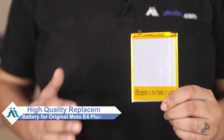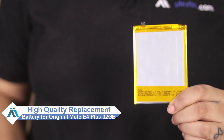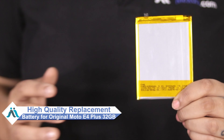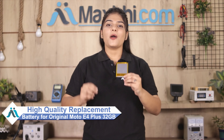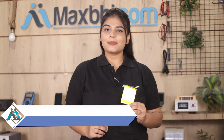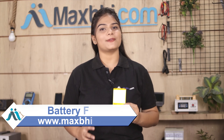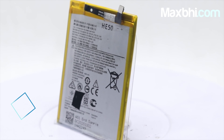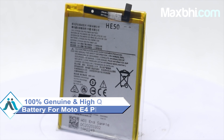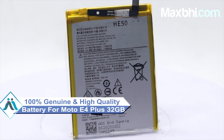Don't worry, you can now buy a high quality replacement battery for your Moto E4 Plus at a very affordable price from MaxV.com, and fix your phone yourself at home or get it repaired by any professional very easily. This battery is a 100% genuine quality product which works similar to your original and is a perfect fit for your Moto E4 Plus.